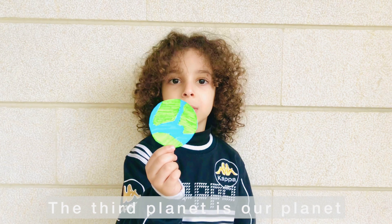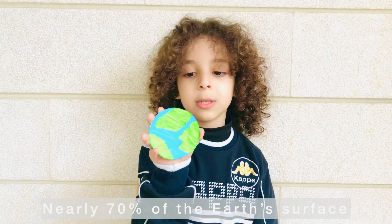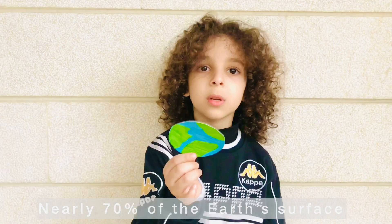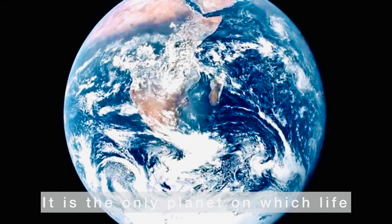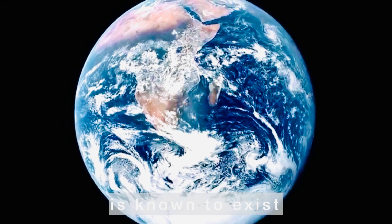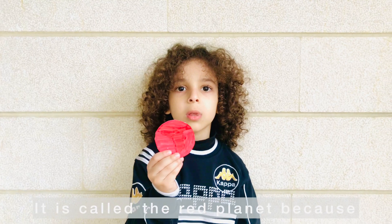The third planet is our planet, the Earth. Nearly 70 percent of the Earth's surface is covered with water. It's the only planet on which life is known to exist. The fourth planet is Mars, called the red planet.